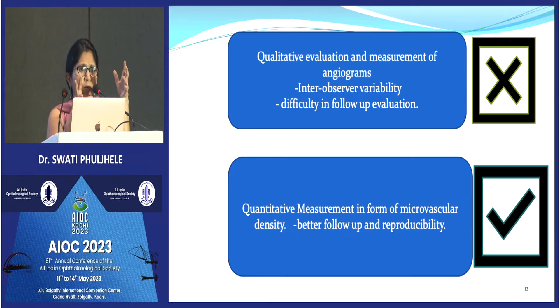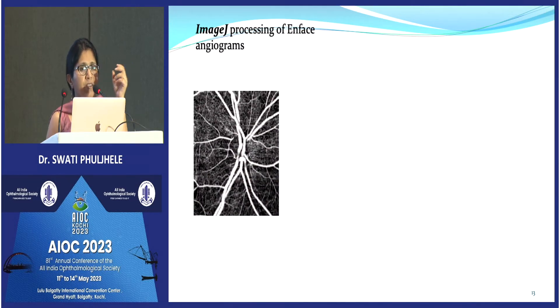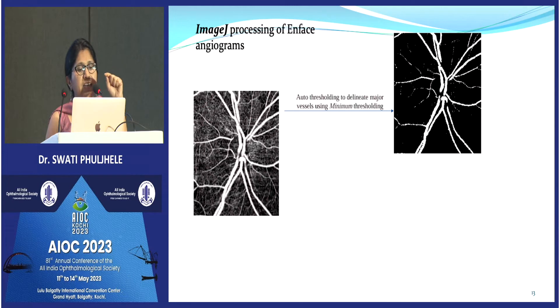Qualitative evaluation is easy — you can see vessel dropouts in the picture, but it's very subjective. What we need is a quantitative parameter to objectively detect loss. We saved the image in JPG format, opened it in ImageJ — a freely available software — and performed auto-thresholding with minimum thresholding, which delineates all the major vessels.